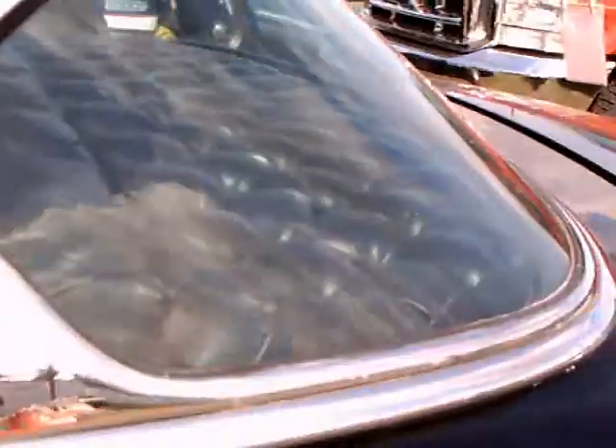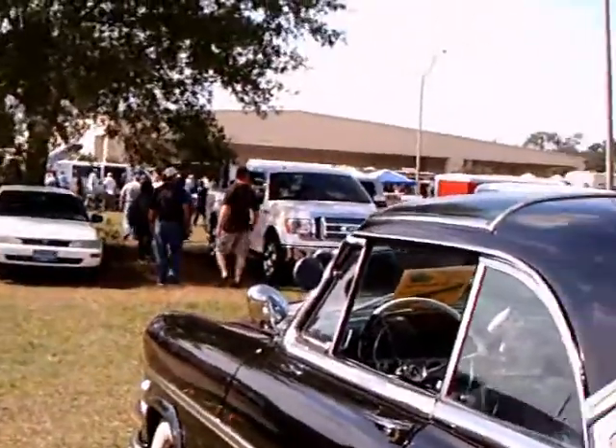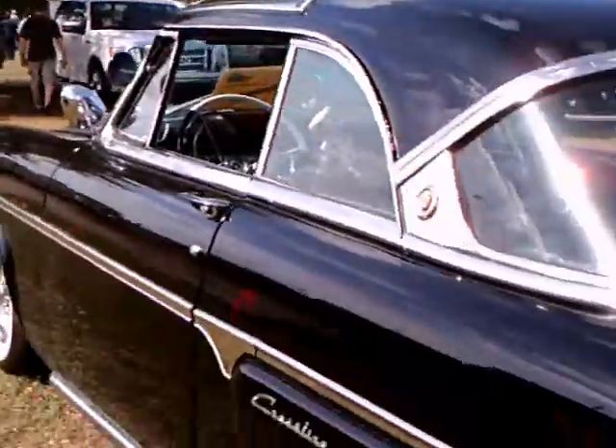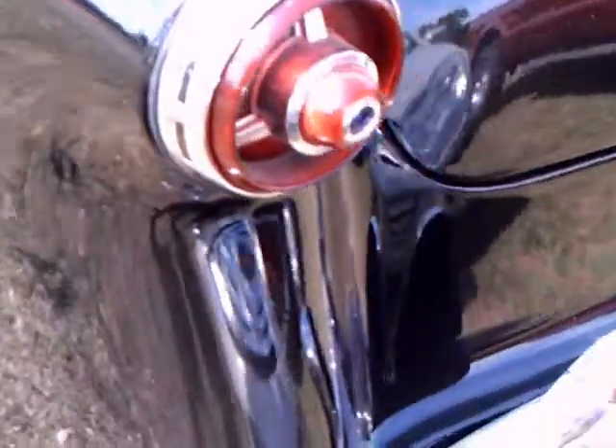I would not normally have chosen this car to show, but I wanted to highlight that transparent hood and also the transparent top. This is the Skyliner, and Ford did that with the Ford Mercury cars in 1954 and 1955.